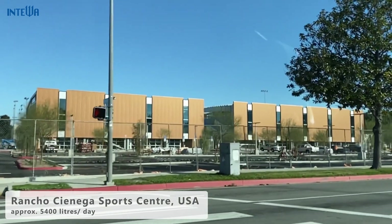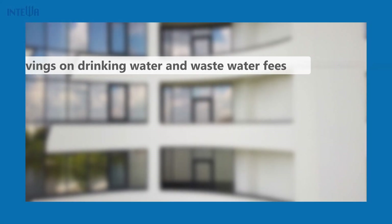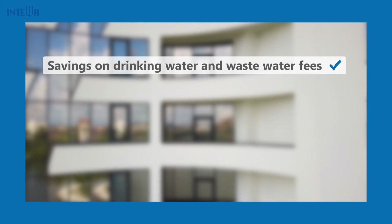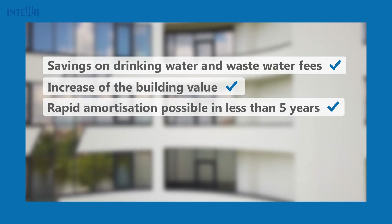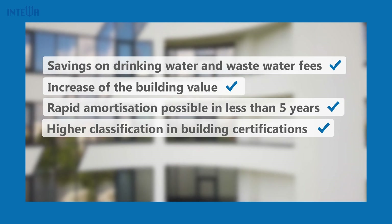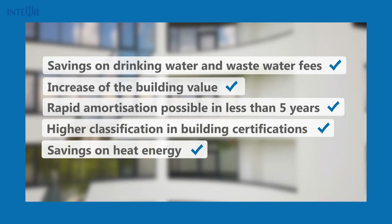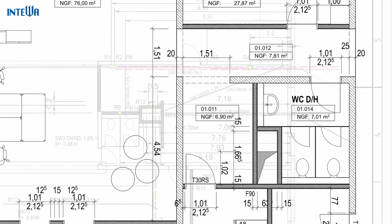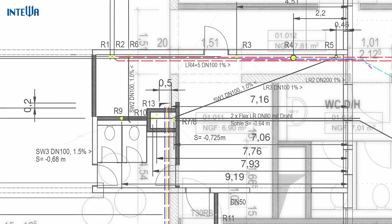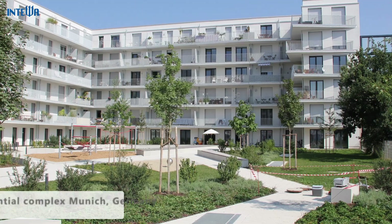The installation of the system has many advantages. Save money on drinking water and sewage fees. Increase the building value. Speed up amortization. Achieve a higher classification in building certifications. Save on heat energy. The separate piping system that is required can be installed cheaply in new construction and renovation projects, and it pays for itself quickly.